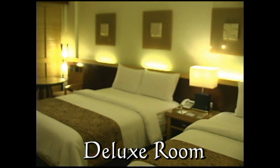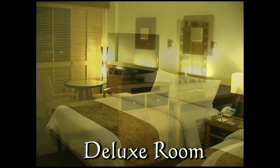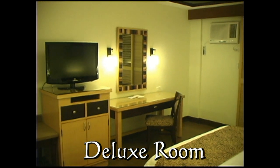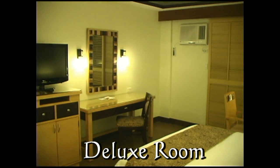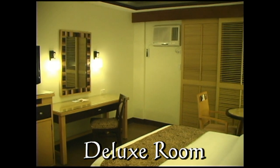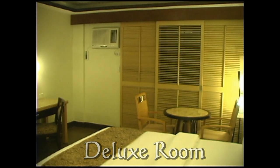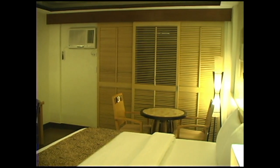Here we have the deluxe rooms. These are all located on the second floor. They have one queen-size bed and one single bed. The room is completed with a writing table, coffee table, TV, and small refrigerator.